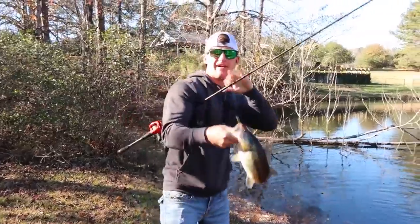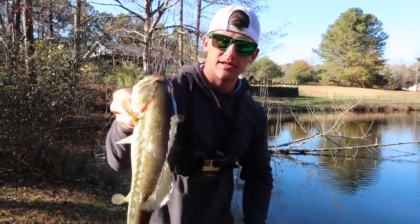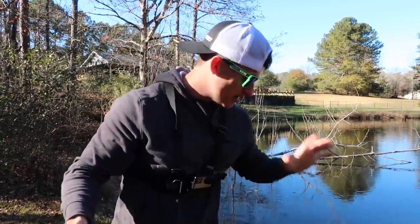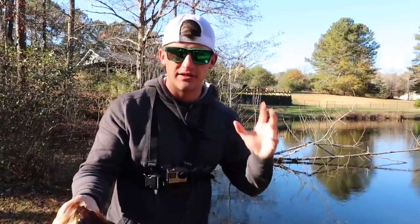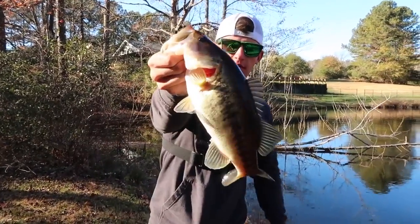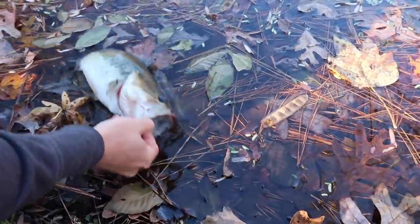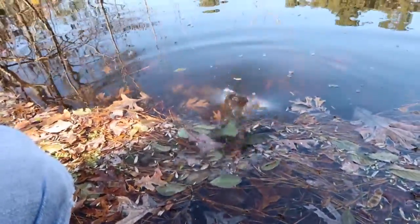That is not a bad one at all — that is a fat fish right there, baby! That was right down in that tree, and that was on the Senko, not on the drop shot. That is a beautiful bass — look at that stomach on that guy! I pitched my Senko right up in there, let it sink by the tree, and just let it sit. I kind of watched my line start to take off, lifted up on it, and he was just right there pulling back. A pretty little bass with pretty markings — a cold winter fish. Let's get him back in the water.